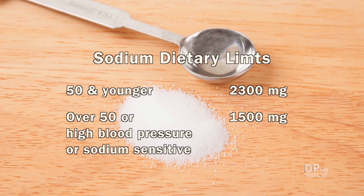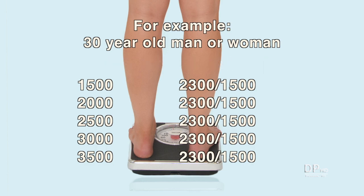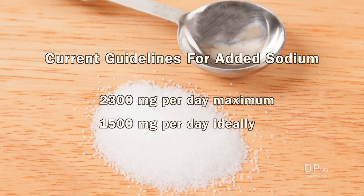Until recently, Americans were told to limit sodium to either 2,300 or 1,500 milligrams per day. These limits applied regardless of how many calories your body needed. More calories means more food, making it more difficult to limit sodium. Current guidelines recommend limiting sodium to 2,300 milligrams per day — about 1 teaspoon — and ideally 1,500 milligrams per day.